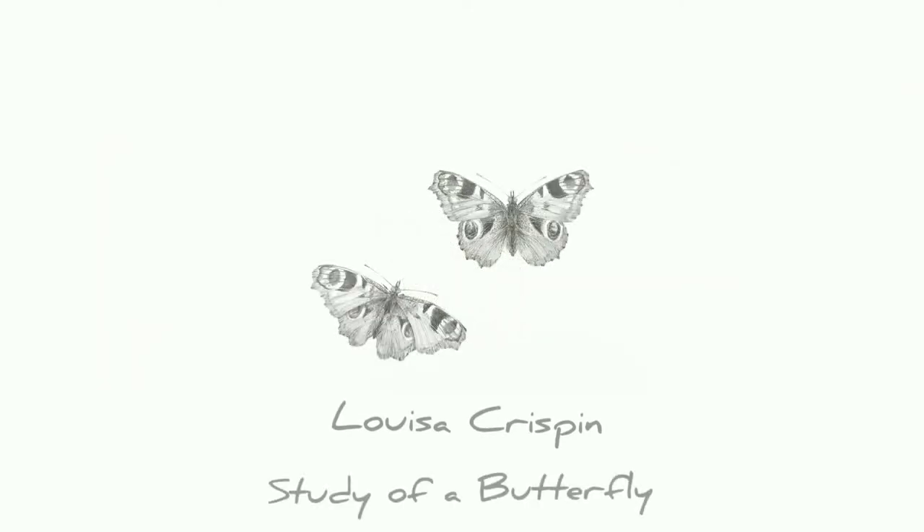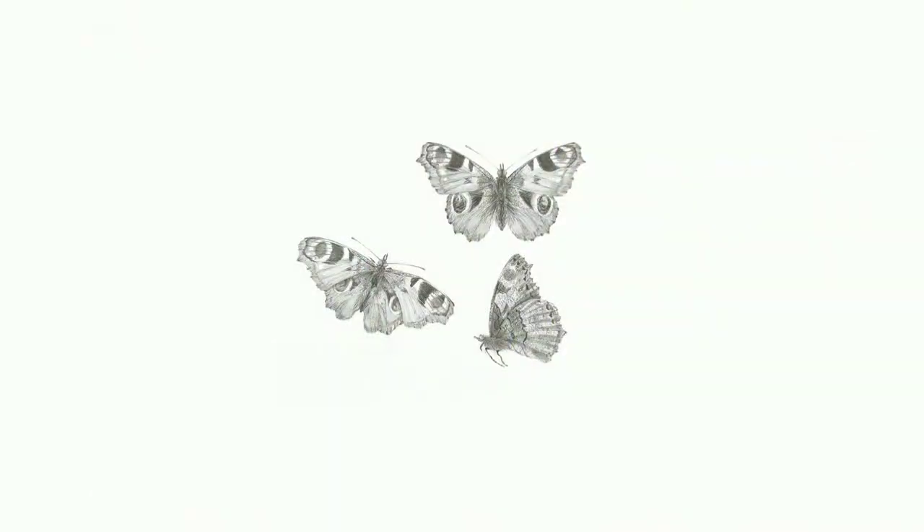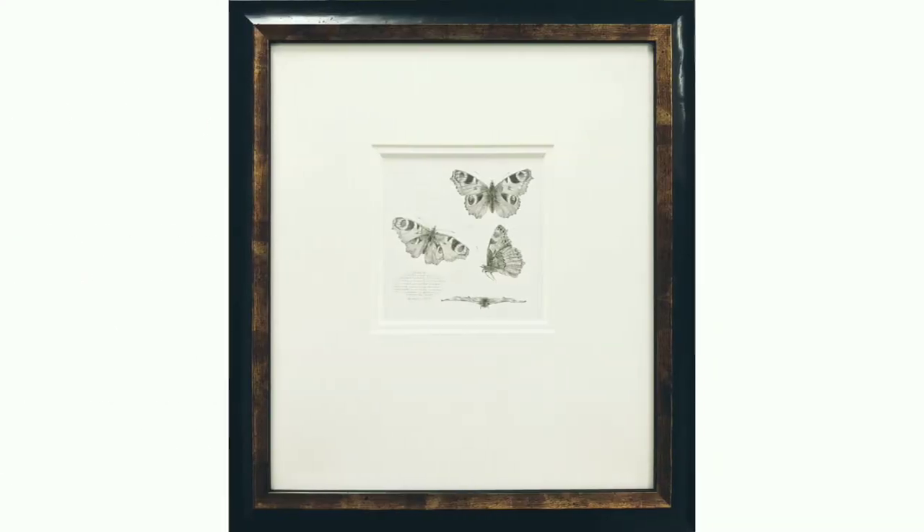It's not unusual to find a peacock butterfly fluttering in my home on a sunny winter's day. Their underwing pattern provides camouflage as they hibernate, a complete contrast to the threatening upper wing.